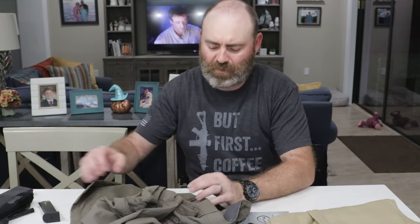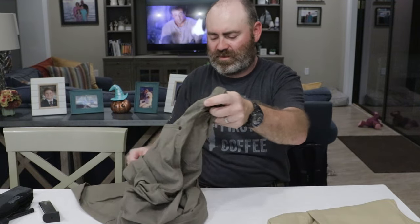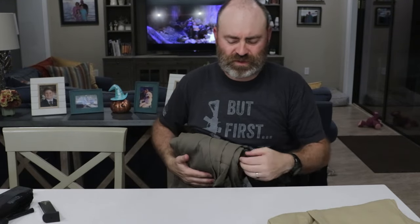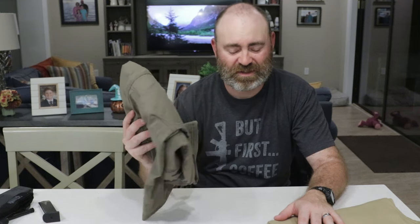So with the money that I'm going to save buying these Wranglers, I'm going to be able to get some boots because I think what's more important is putting something good on your feet. I think that's more important than what you have on your legs. So I'm going to get a nice pair of boots with the money I'm going to save. $100 pants versus $27 pants - I think it's a no brainer and I'm going with the $27 pants.